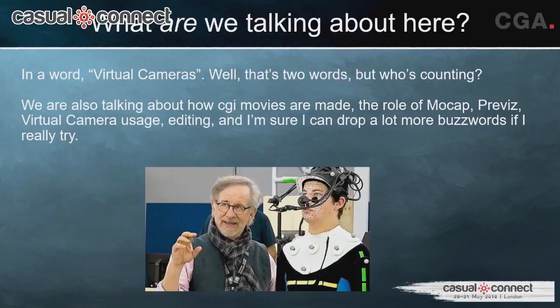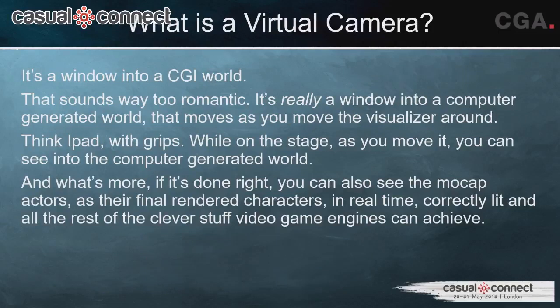The actual technology I helped build is virtual cameras. Virtual cameras are used in many different ways — in Previz, on the MoCap stage, for camera path capture, and more. So what is a virtual camera? It's supposed to be a window into a CGI world. It's essentially an iPad with grips — a window that as you move it around, you can see into the virtual world.